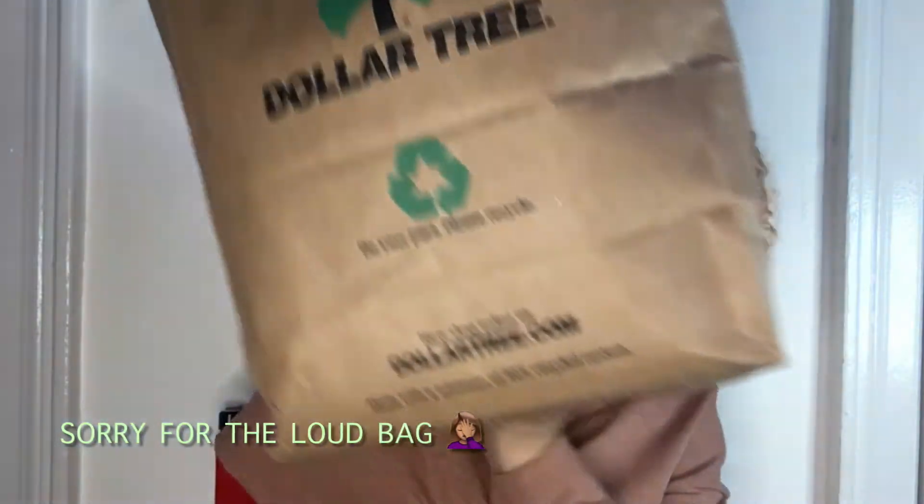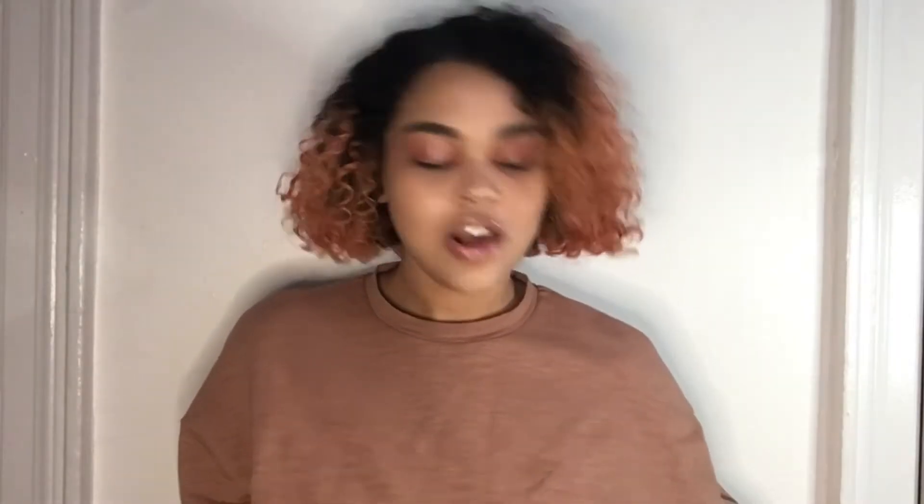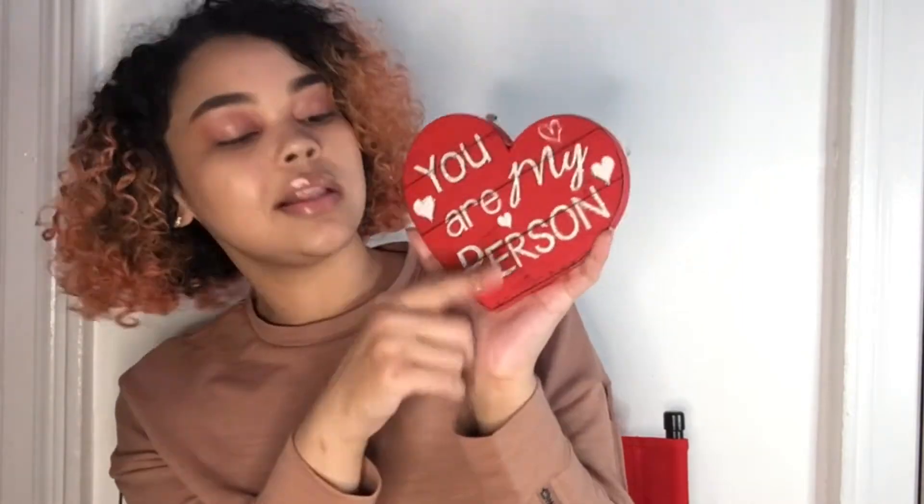I got a big bag of stuff so let's just get right into it. To start off, I got this little wooden heart — it says 'You Are My Person.' It's just a little decorative piece with glitter and white, it's so cute. I also got this tin heart that says 'Your Totes Amazing.'